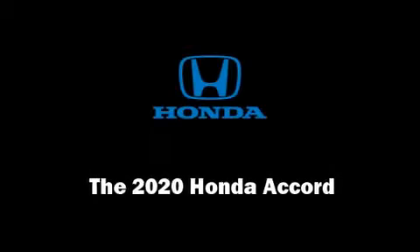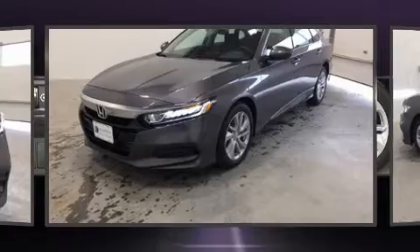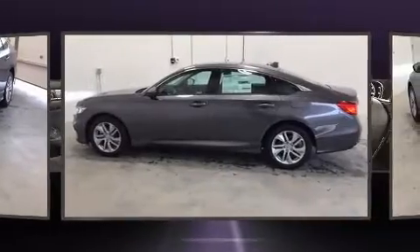Discerning drivers will appreciate the 2020 Honda Accord. This four-door, five-passenger sedan leads among competitors in its segment.